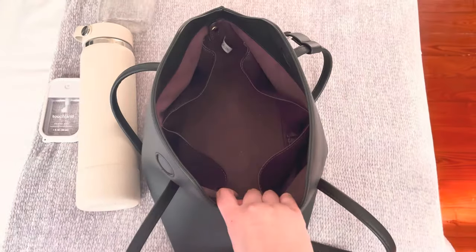This water bottle is, as I mentioned, 24 ounces. I'm going to lay it down inside so you can see how much room is left — and it goes in and it's not a tight fit at all. There's a lot of room left: a few inches on the side and a few inches at the top. I'm going to use this Touchland sanitizer to show you how much room is left on the edge. The bag looks so small, but there really is that much room. With the whole water bottle sitting in there, there's still enough height to stack things on top of it.